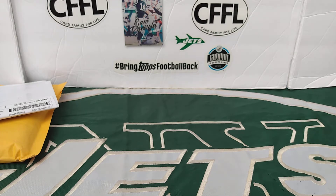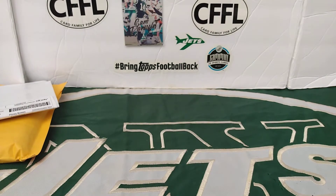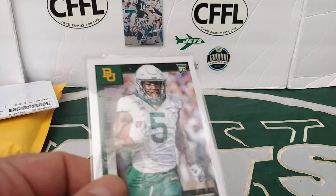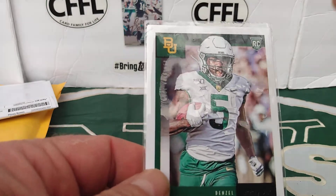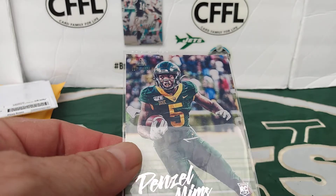This is a cheap lot I won on eBay — a dollar, one for a buck, plus 55 cent shipping. Just take all the tape off — they put the tape directly across the whole top loader. Denzel Mims from Score. That's not why I bought the lot. The Mims base from Luminance.